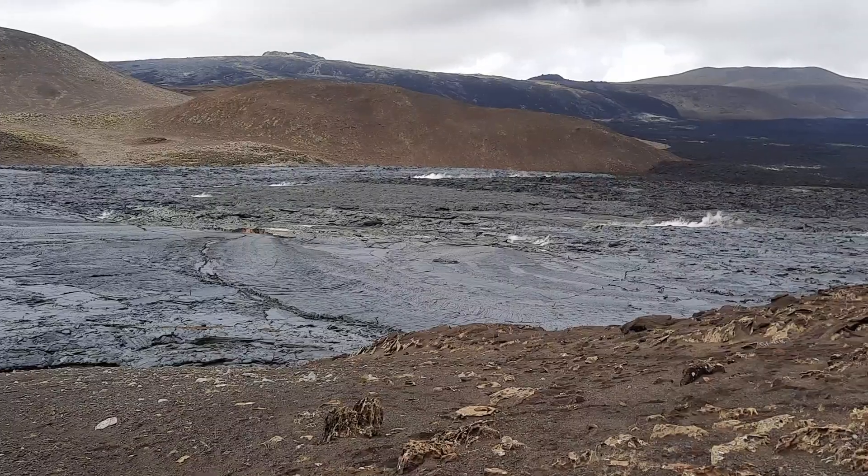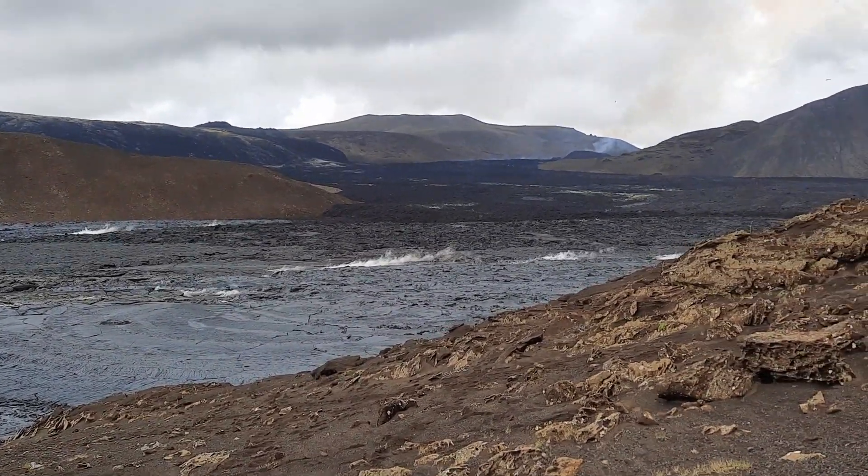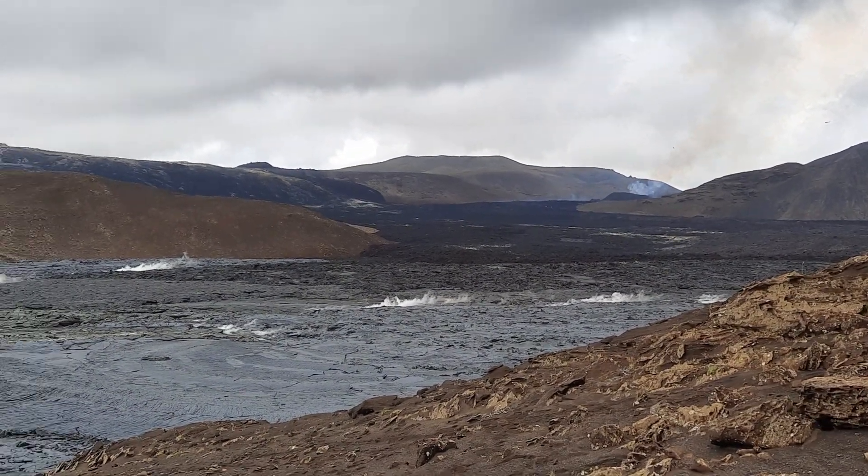Here we also see some gas coming out, and there's a bit more rubbly lava higher up, but down here it's beautiful Pahoehoe lava.